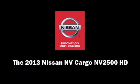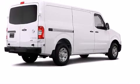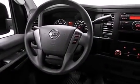Discerning drivers will appreciate the 2013 Nissan NV Cargo NV2500HD. Smooth gear shifts are achieved thanks to the 4.0L 6-cylinder engine, and for added security, Dynamic Stability Control supplements the drivetrain.